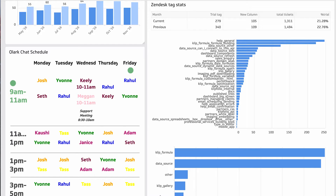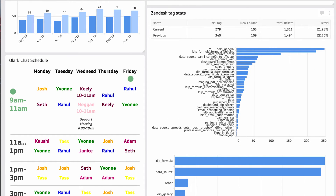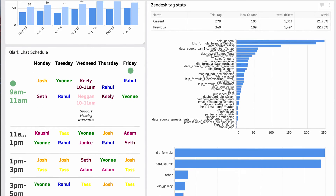When I see something like the Clipfolio formula building tag being tagged a lot, I'm going to go and review those tickets and look for the areas customers are having a hard time. I'll check if we have the proper documentation, if we need some videos, if we need to update our webinars — anything we can take action on.